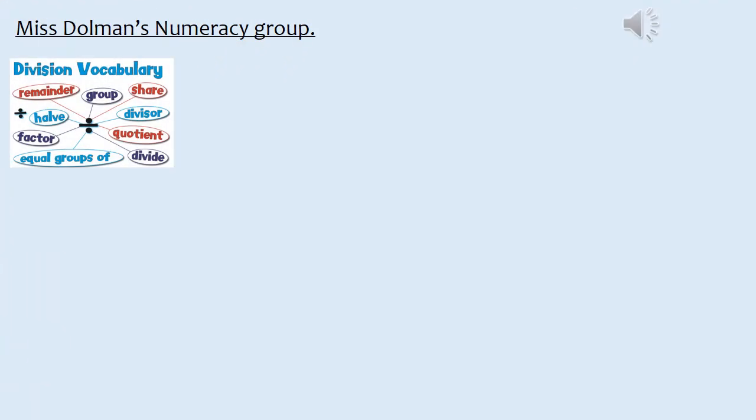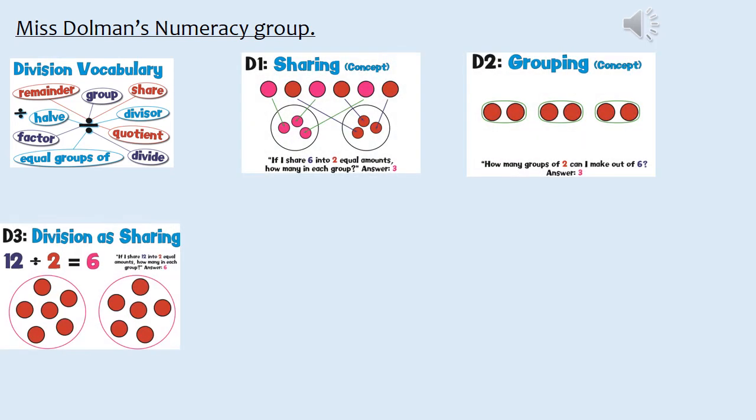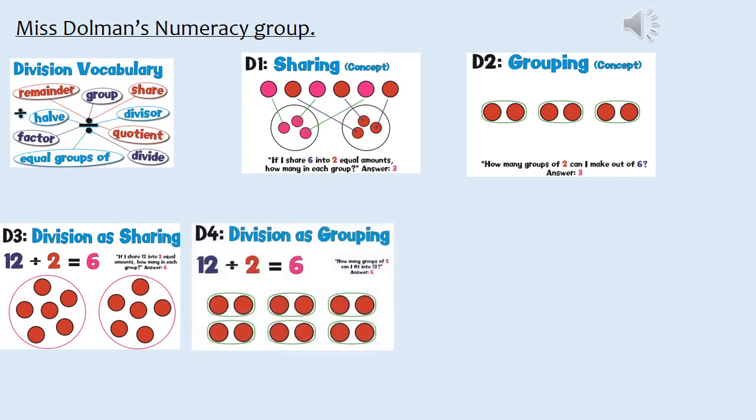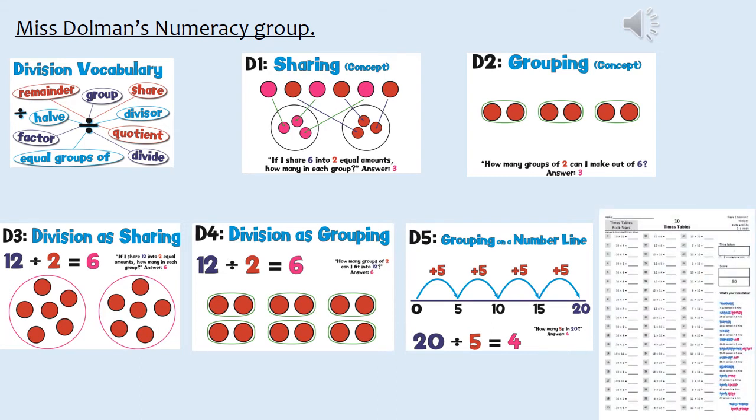In division we will also be looking at vocabulary and the following methods: sharing, grouping, division as sharing, division as grouping, and grouping on a number line. We'll also be focusing on our times tables for 2s, 5s, and 10s, and hopefully moving on to 3s, 4s, and 8s.